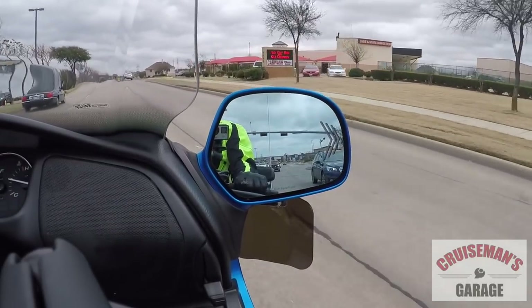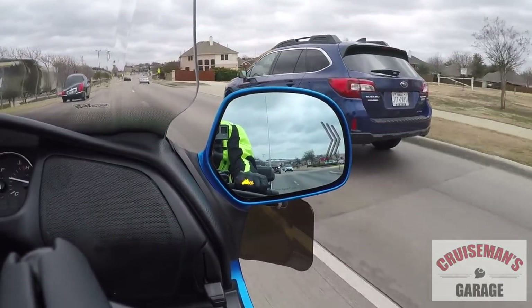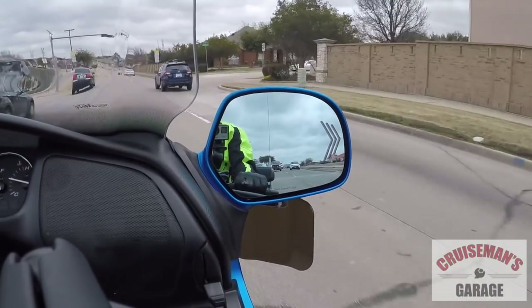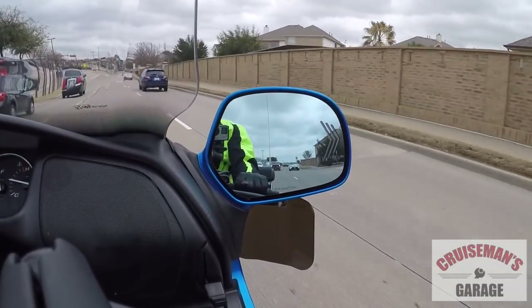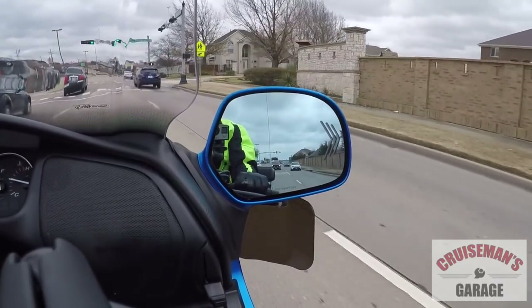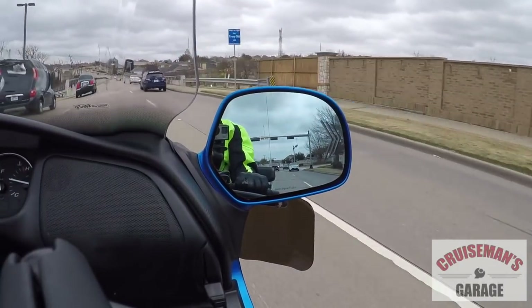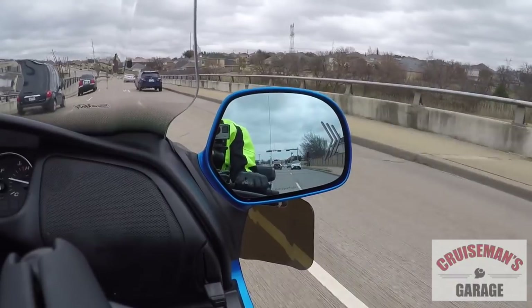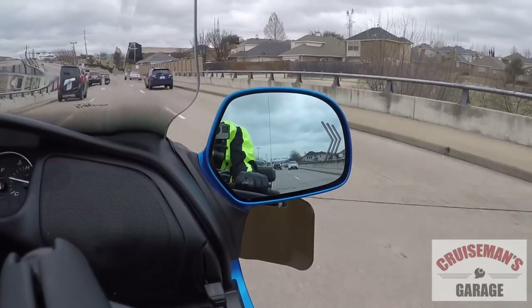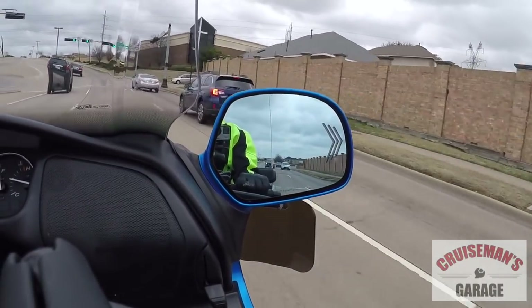I've got another car coming up on my right now. I can see it in the rearview mirror, and there you see the light went off. It appears the light comes on just about the time the car is about to go into my blind spot. If I can still see it in the mirror, the light isn't on. But once the car goes into the blind spot, the light comes on — which is what it's designed to do. That's the idea. Hence the term blind spot radar.